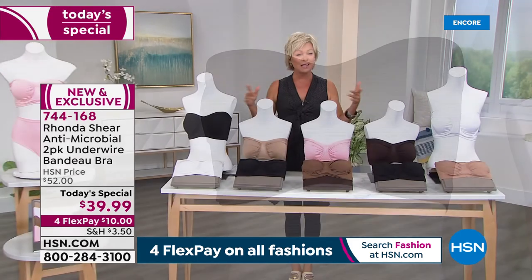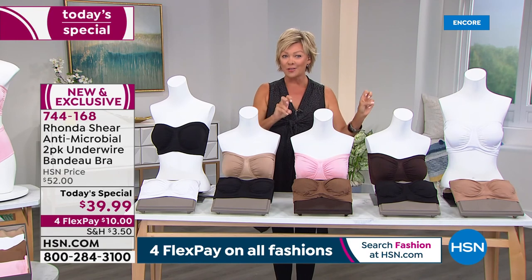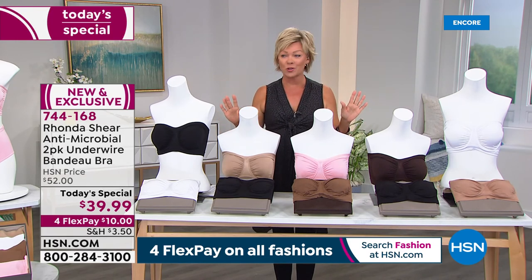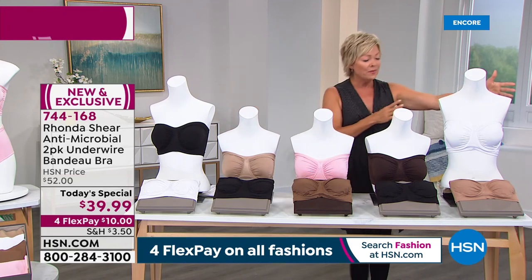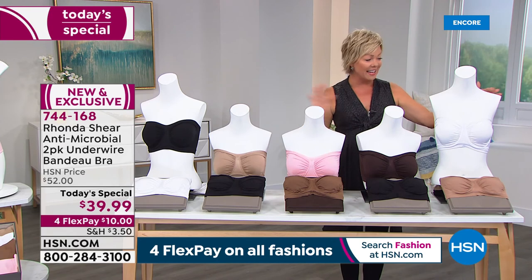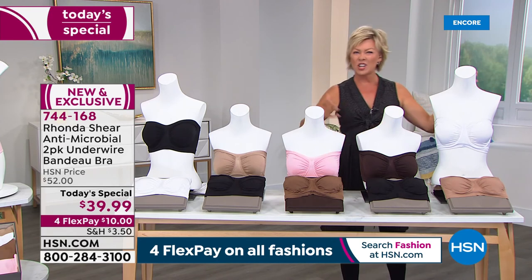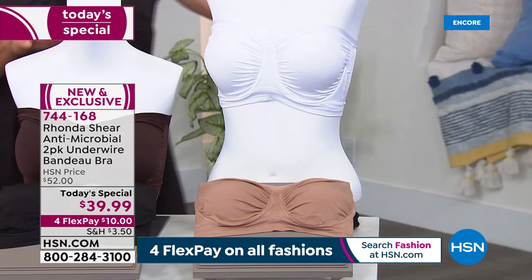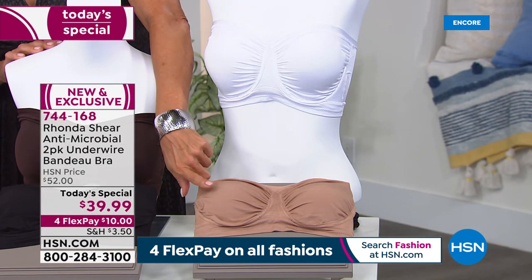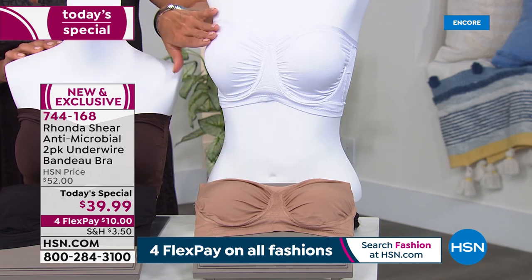We've got so many great choices. At the beginning of the show you saw that video with some of the skin tone colors. We've expanded the color assortment to perfectly match your skin. You've got all these choices and you're welcome to as many two-packs as you'd like tonight. You can do the white that comes with a nude — this is one of the neutral colors that matches my skin tone perfectly. There's nude that comes with white.